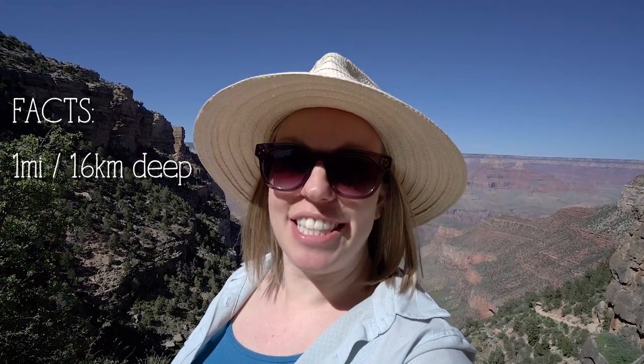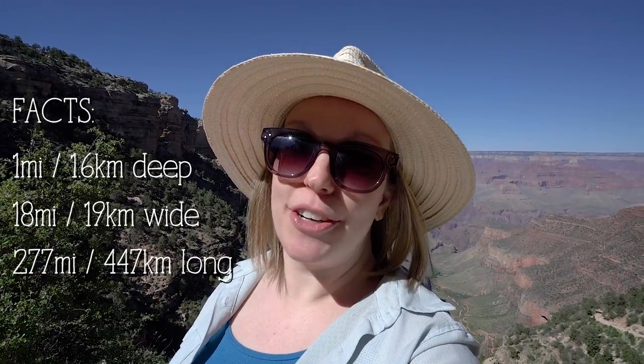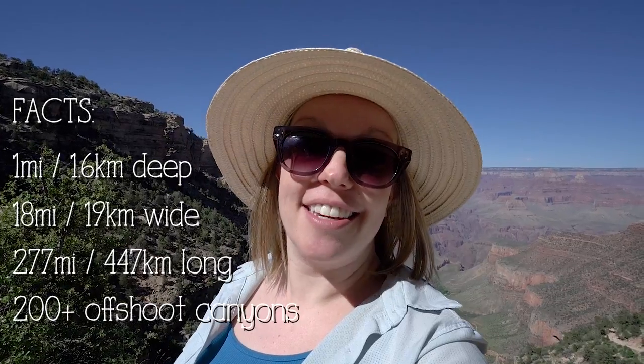How about some facts about the Grand Canyon? The Grand Canyon is one mile deep. At its widest, it is 18 miles wide, but on average it is 10 miles wide. It is 277 river miles long, and there are over 200 canyons that offshoot from the Grand Canyon itself.